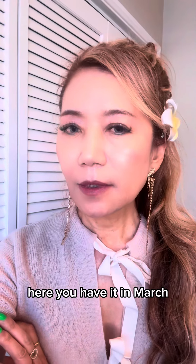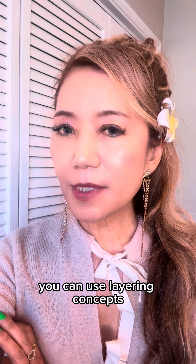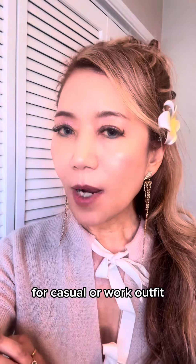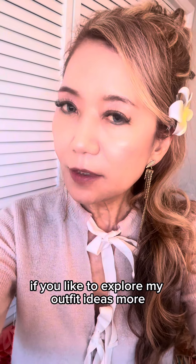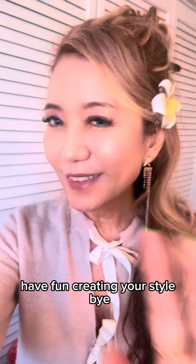So there you have it — in March you can use layering concepts for a casual or work outfit. If you'd like to explore my outfit ideas more, you will find the link in the description. Thanks for watching. Until next time, have fun creating your style. Bye!